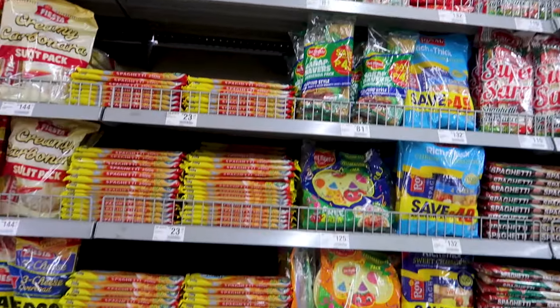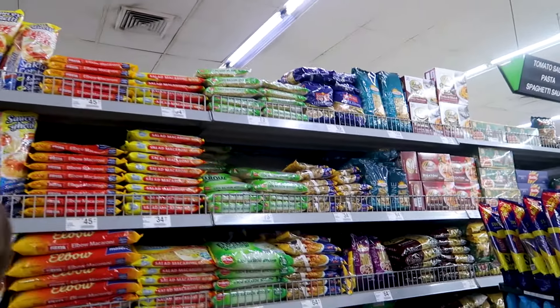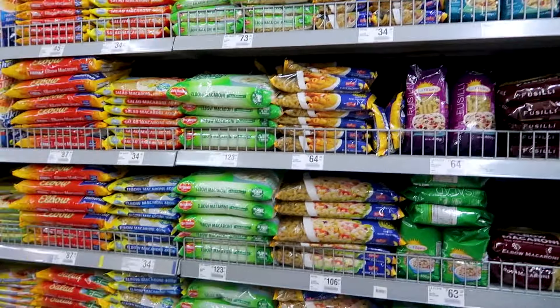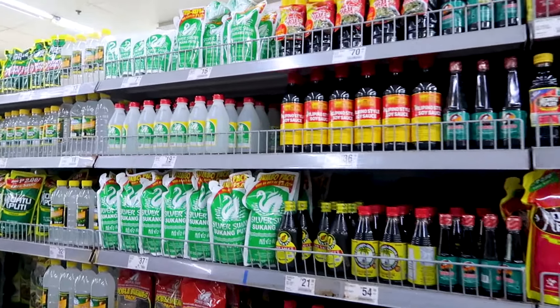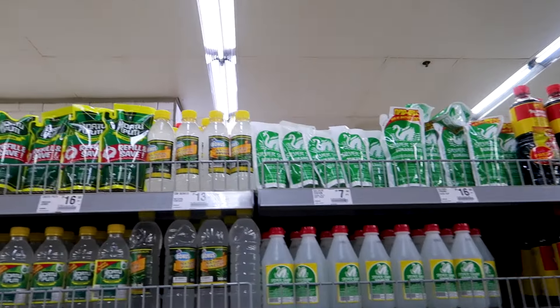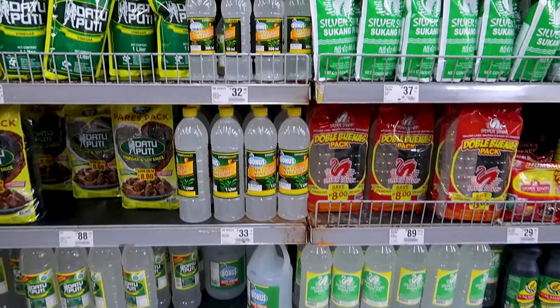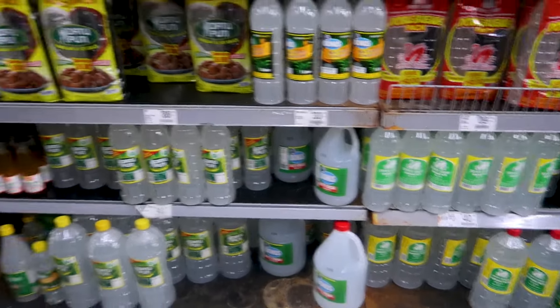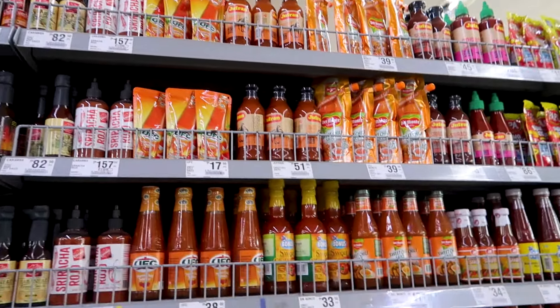Here are all the spaghettis and different types of pastas. And here are some sauces and vinegars, which are really popular in the Philippines — especially Silver Swan and Patu Poutique, these two popular Filipino brands. You can see the prices here, and there are some other sauces as well.